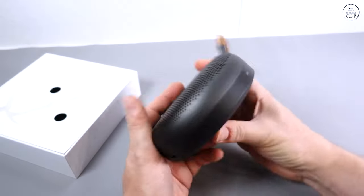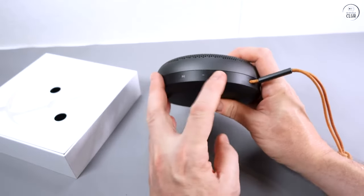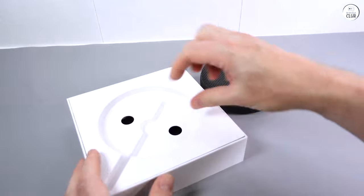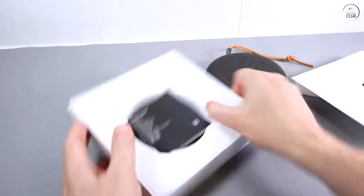For roughly $200, it seemed like a great deal, especially given its compact size, built-in Amazon Alexa, and the high-quality sound B&O is known for.